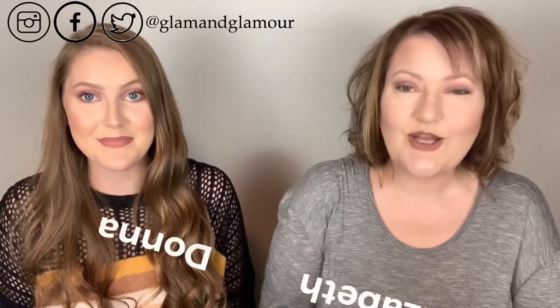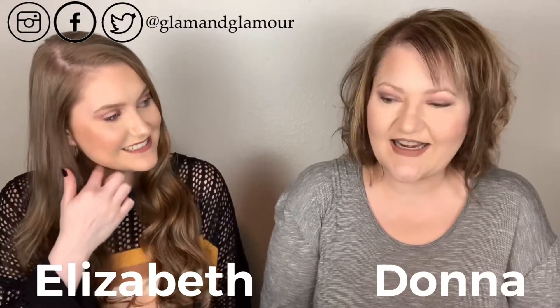Hey guys, today we are giving you an ultimate beauty gift guide from Amazon, basically because so many things that you look for you can actually find on Amazon — and that means free shipping, quick shipping, and you don't have to leave the house. You can literally just do it from your computer or phone in the comfort of your pajamas or comfy at-home clothes.